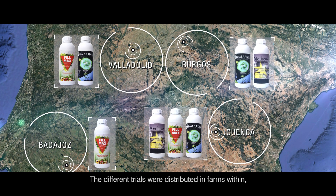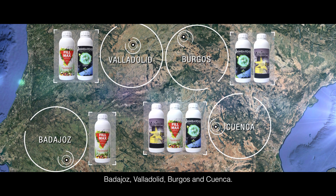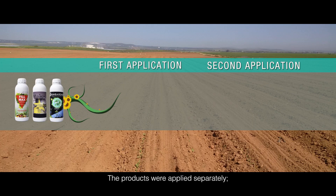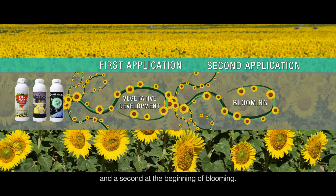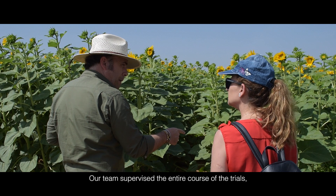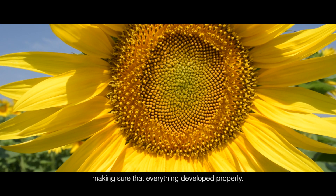The different trials were distributed in farms within Badajoz, Valladolid, Burgos, and Cuenca. The products were applied separately — one application during vegetative development and a second at the beginning of blooming. Our team supervised the entire course of the trials, making sure that everything developed properly.